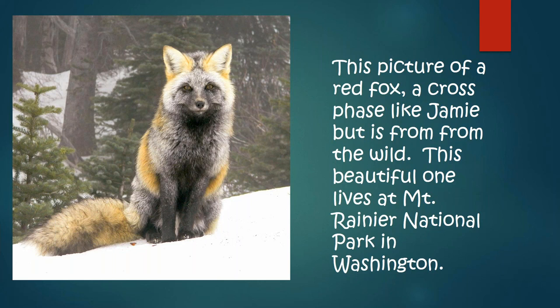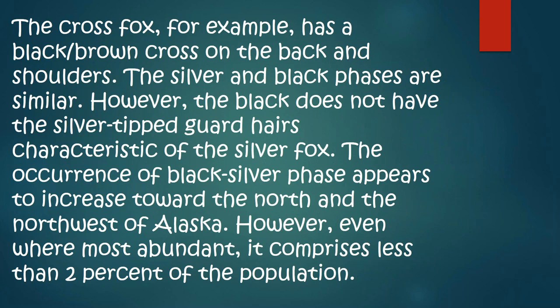Jamie would occur in the wild — he's just all kinds of mixtures and a beautiful fox. This looks like Jamie, but Jamie has a little bit more red on him and darker eyes. This might be a female because she's got a shorter snout. The cross fox has a black-brown cross on the back and shoulders. The silver and black phases are similar; however, black does not have the silver-tipped guard hairs characteristic of the silver fox.